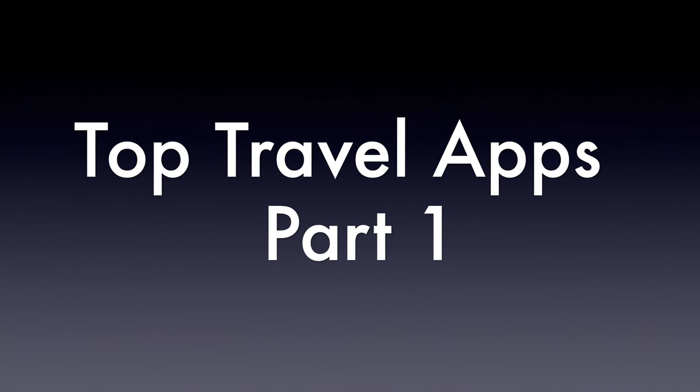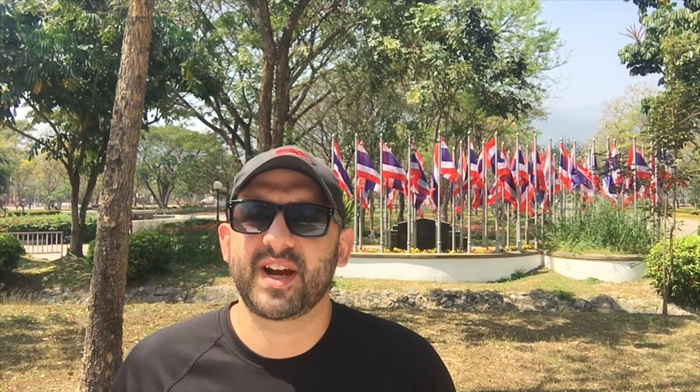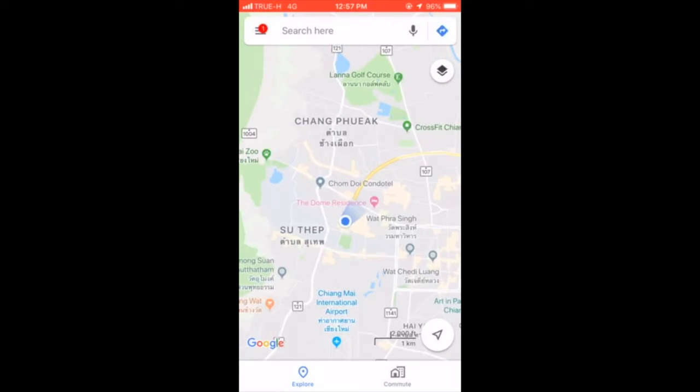The first app I want to mention isn't a new one, but it's one I use all the time — it's Google Maps. I love using Google Maps to save locations, either someplace new that I want to go in the future or someplace I've already been that I want to get back to, like the place where I'm staying. You can set a specific destination and it'll give you directions, but I use it all the time if I'm in a new neighborhood and I just want to make sure I'm going in the right general direction.